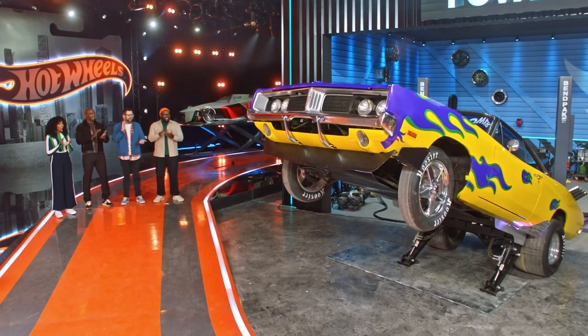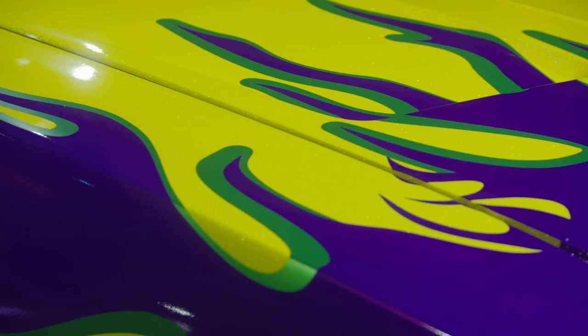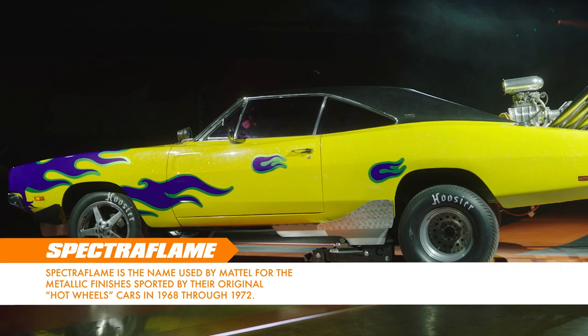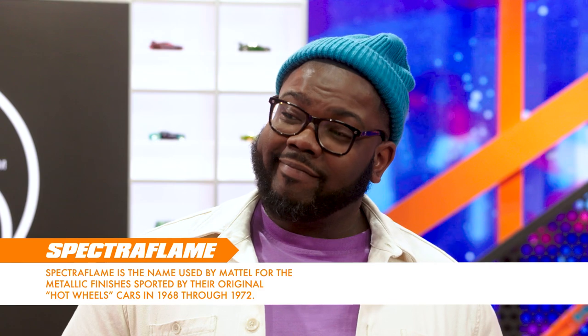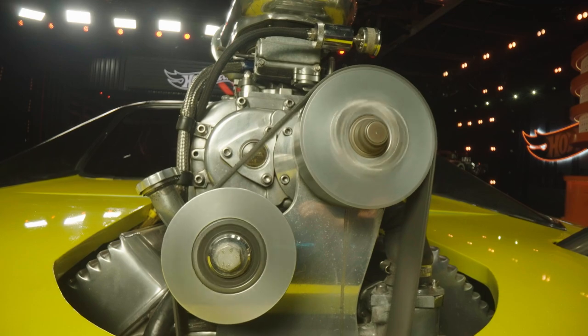Oh man, that thing blew me away. I got to be honest, it was such a tight race. I could not tell who was going to take it, but Jim really won my heart over when that thing performed. I was not expecting it to go that high. The wheelie was cool, but I was definitely in love with the Bass Bow paint — the flake in that yellow was just... Spectraflame almost. Yeah, it really had a Spectraflame vibe.